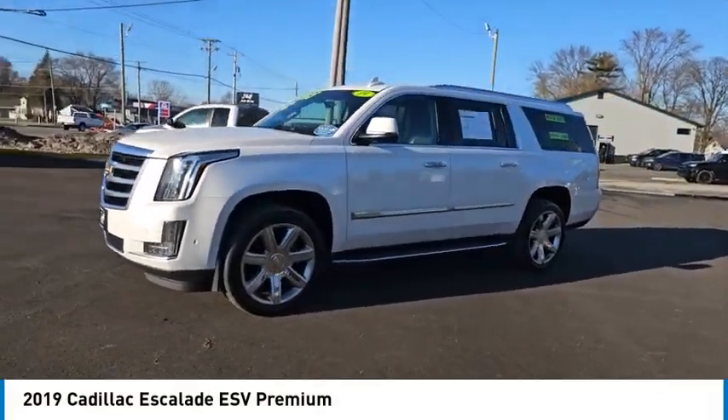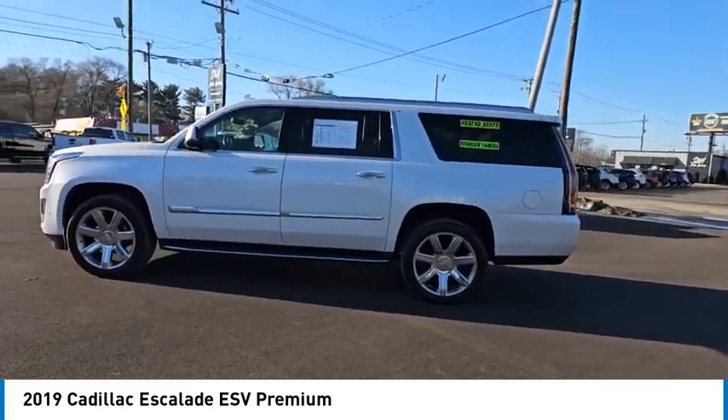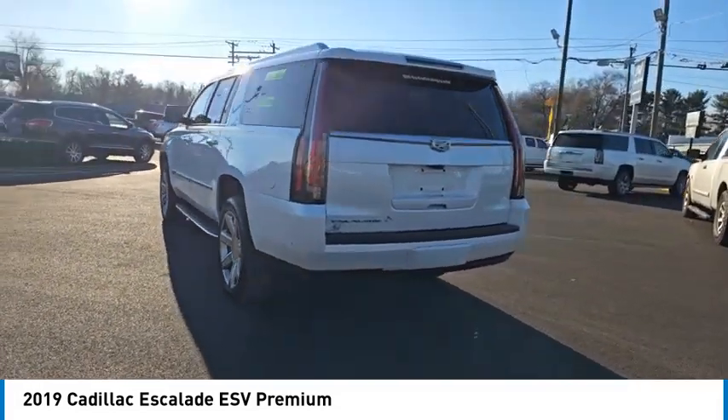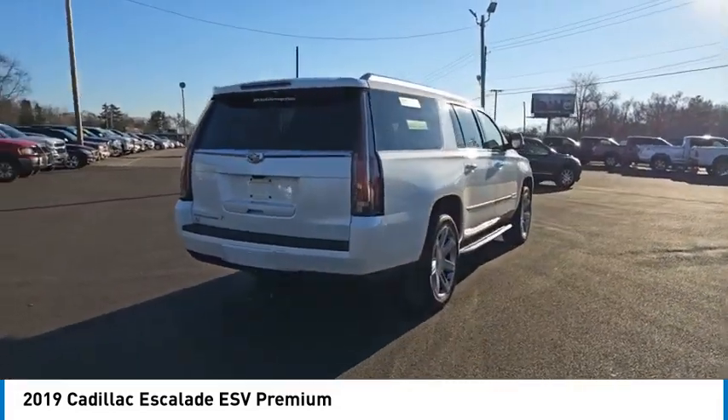Make a great choice today with the 2019 Escalade ESV. The Cadillac Escalade ESV is a longer version of the Escalade — a large, luxurious SUV that delivers performance and style.